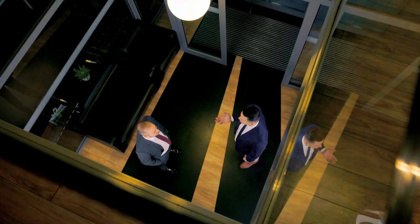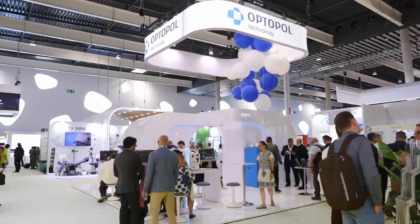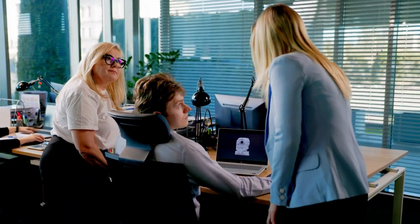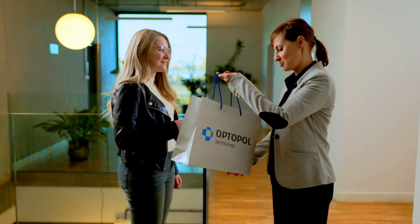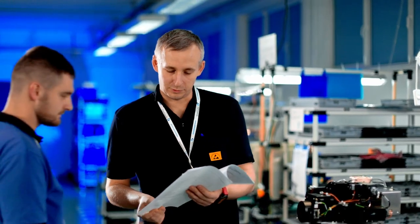Today, our company has almost 100 distributors worldwide, three research and development centers, hundreds of specialists creating technologies of the future, and tens of thousands of devices sold, which help doctors in their daily efforts to preserve their patients' eyesight.